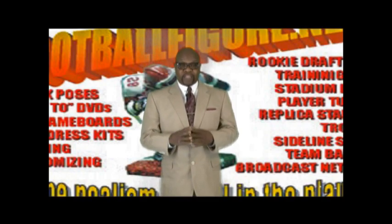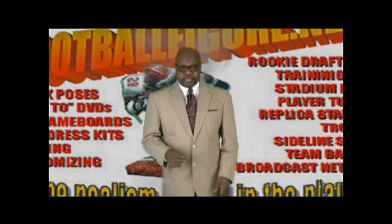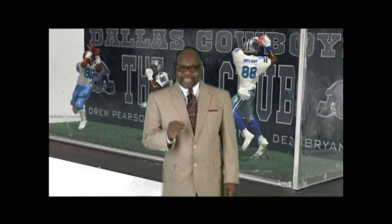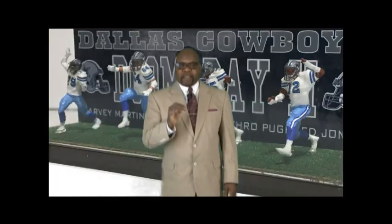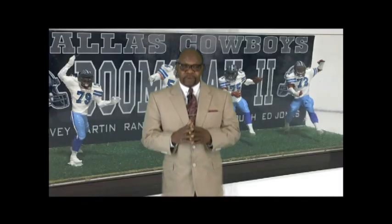Hello, my name is Reginald Rutledge and I am the owner of FootballFigure.net. From Eddie LeBaron to Ezekiel Elliott and Dak Prescott, the Dallas Cowboys have evolved into the most popular franchise in all of sports.